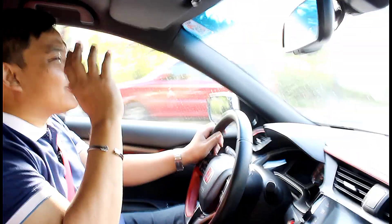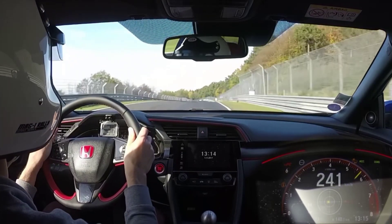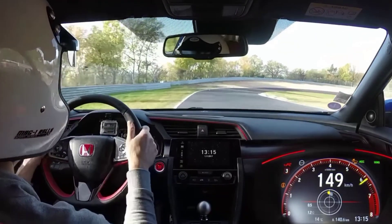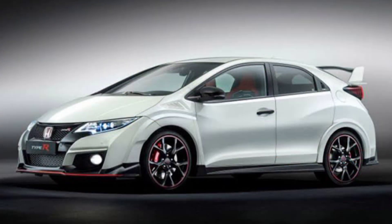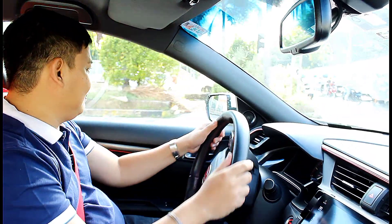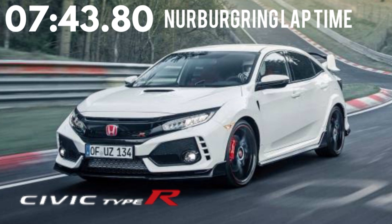When the engineers at Honda set out to build this thing, they had their sights set on breaking the front-wheel-drive lap record at the Nürburgring. Back in 2014 when the previous generation Type R was released, it held that record, but it was shortly beaten by the Volkswagen Golf GTI Club Sport by a fraction of a second. When this came out, it annihilated the Volkswagen by over 5 seconds, holding a lap time of 7 minutes and 43 seconds.